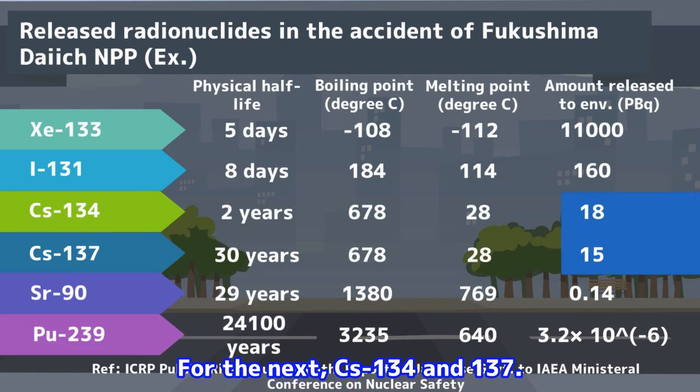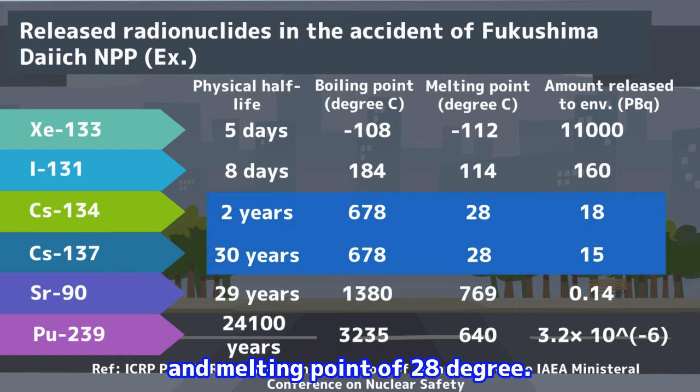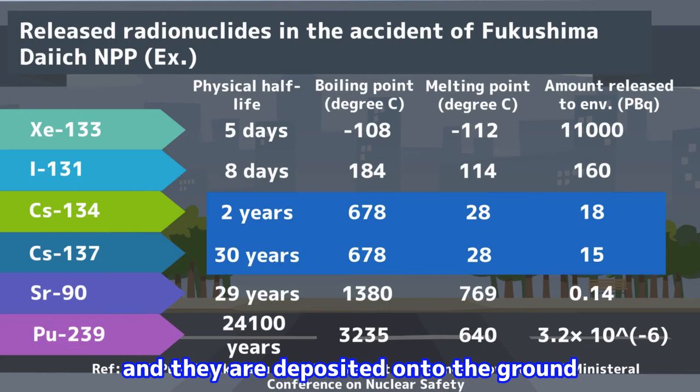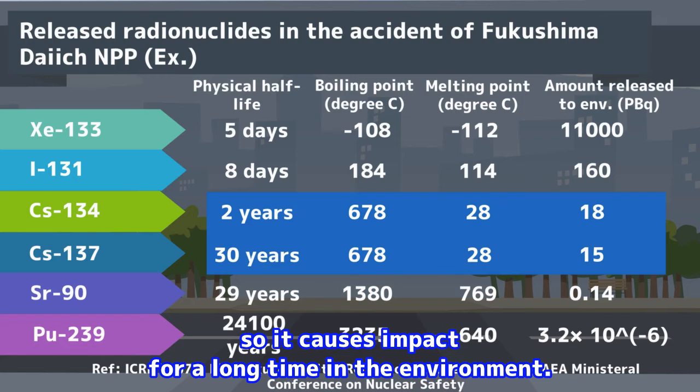For the next, cesium-134 and 137. These radionuclides have a boiling point of 678 degrees and a melting point of 28 degrees. Therefore, under the high temperature circumstances where the nuclear fuels are melted, they become gaseous and easy to be released into the environment. However, if the temperature decreases down to less than 28 degrees, they become particulate and are deposited onto the ground and contaminate it. Especially cesium-137 has a long half-life of 30 years, so it causes impact for a long time in the environment.